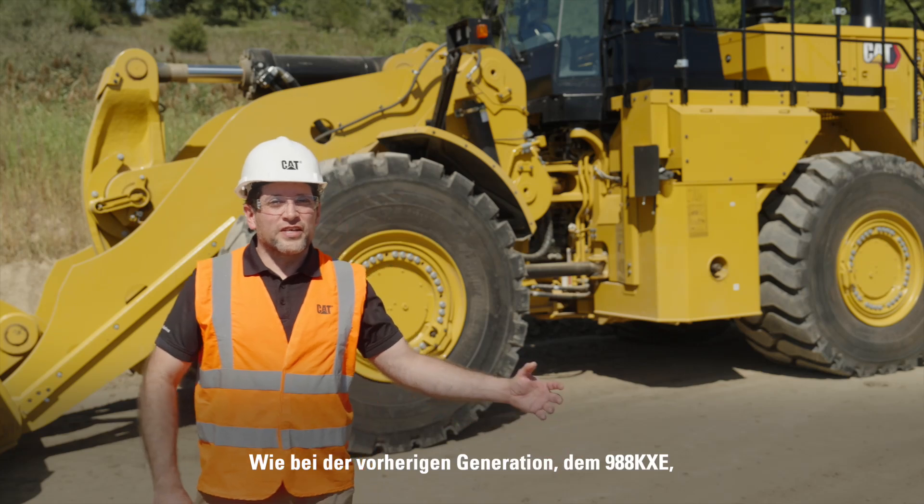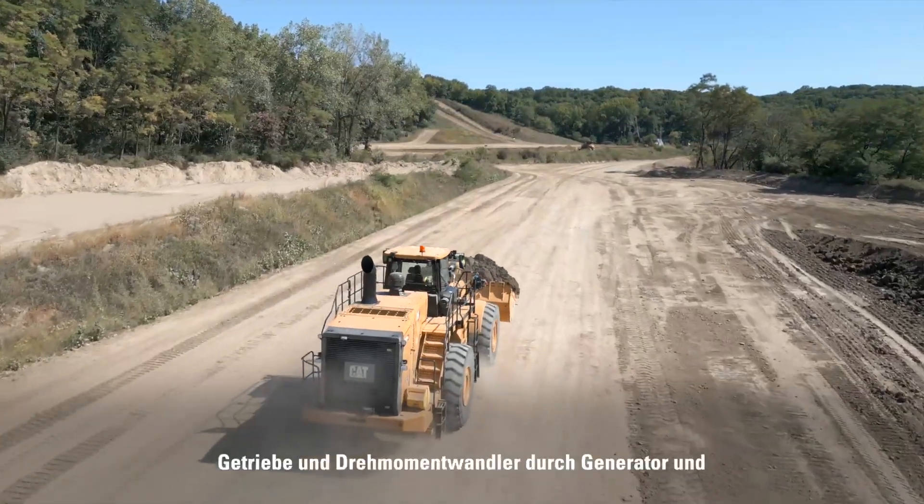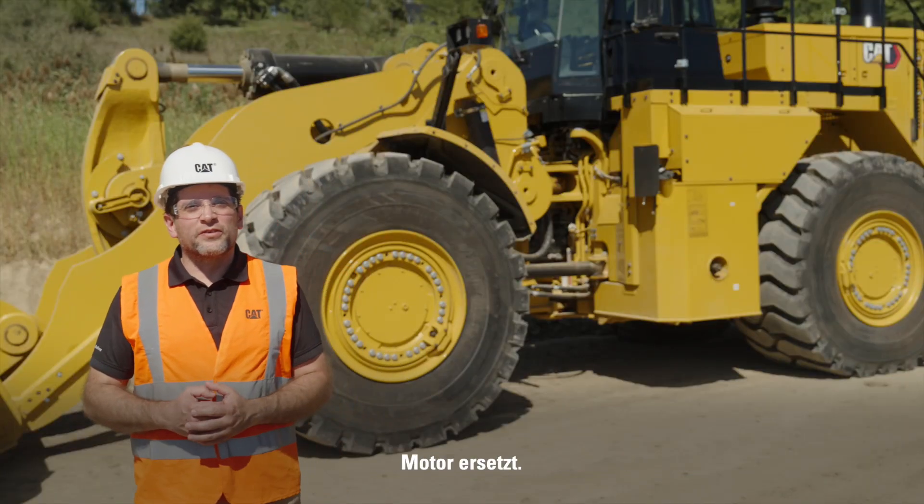Same as the previous generation, the 988K XE, this 988XE has been built by replacing the transmission and torque converter with a generator and motor.